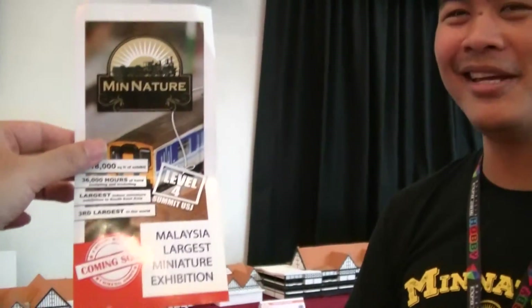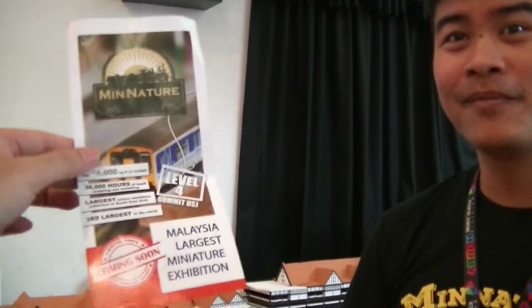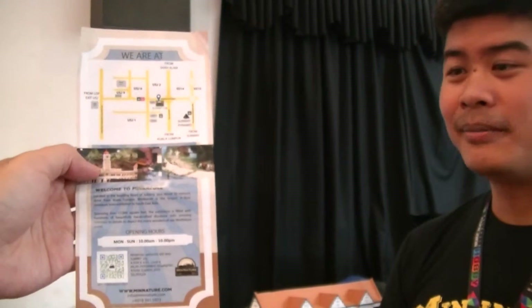My boss is saying it's around 28 ringgit. In what area? Summit USJ — it's a shopping complex, accessible by LRT. Children going there is free. We collect — for school students in school uniform, it's 10 ringgit. So if you wear school uniform you get in for 10 ringgit.